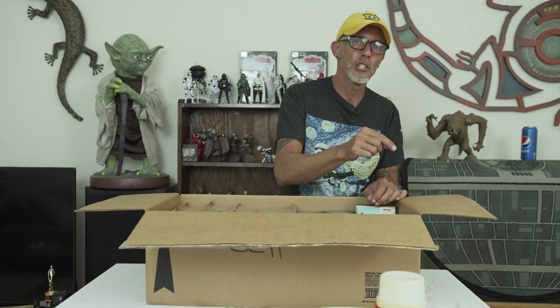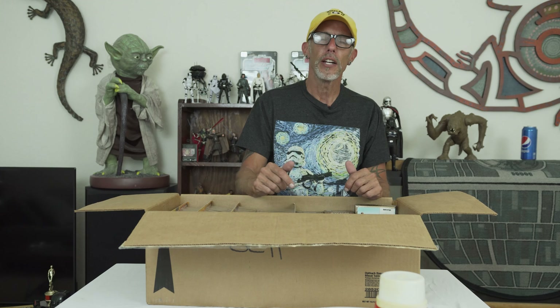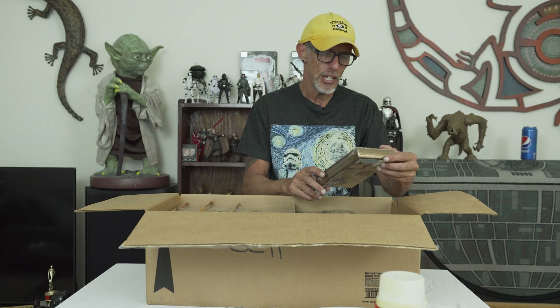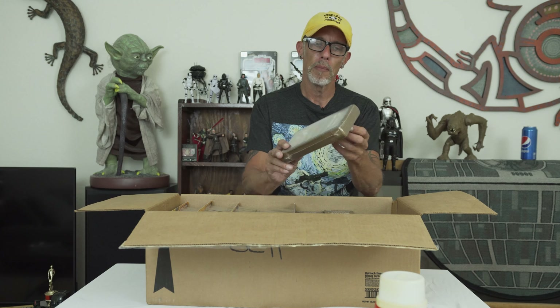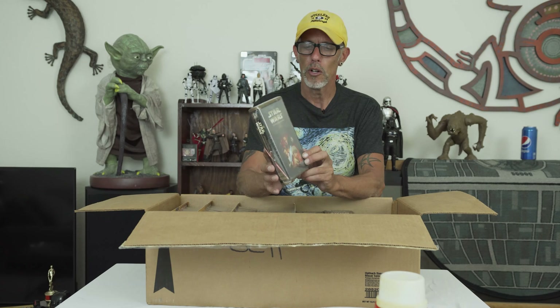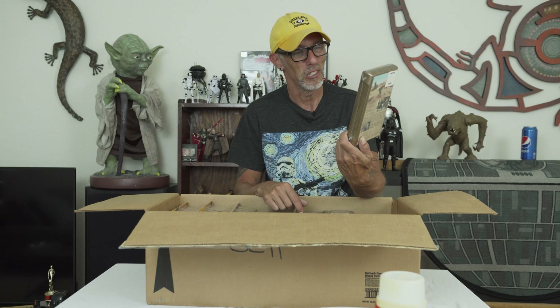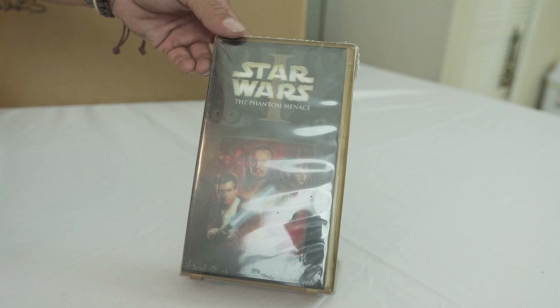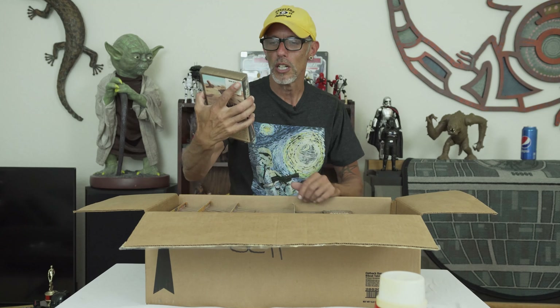Next out of the box — this is going way back to Episode One when it was released on VHS. If you bought it exclusively from Toys R Us, you got a limited edition special hologram cover for your VHS tape. I don't own that VHS tape anymore, but I kept the cover. That thing is cool. Anybody who got their VHS tape from Toys R Us around the year 2000 got this cool cover. That's neat, I like it.